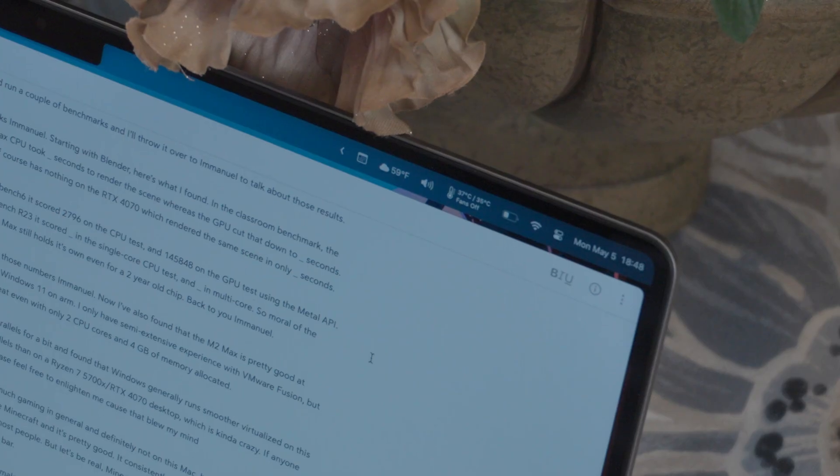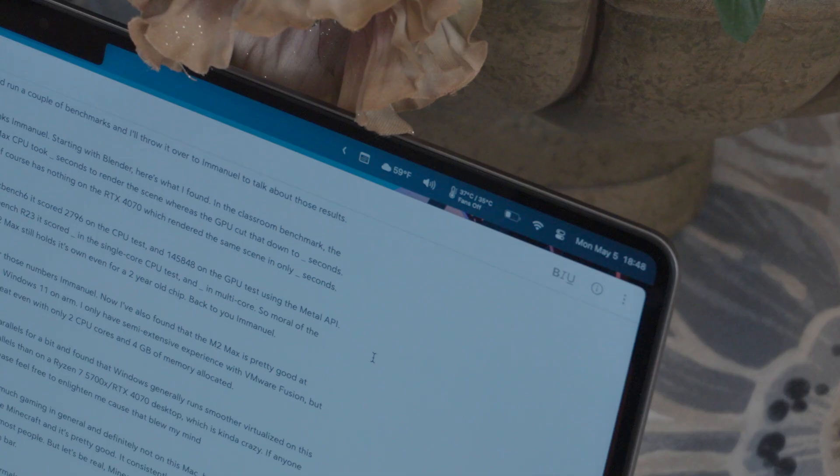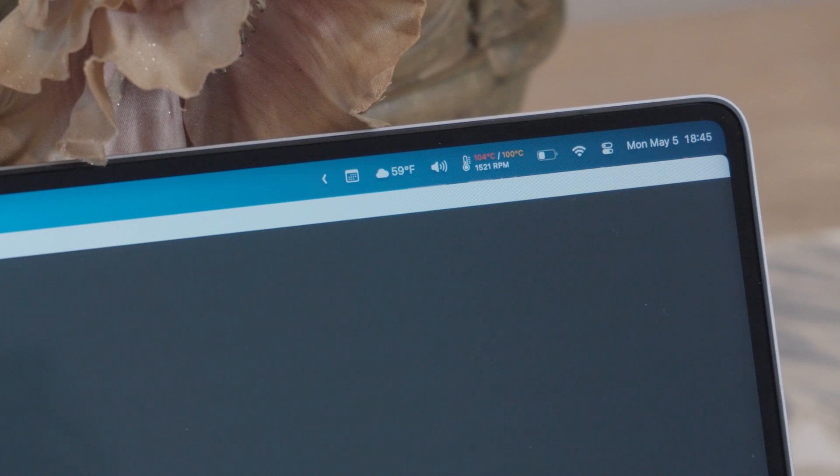Moving over to thermals: this has pretty much never been an issue. I typically idle with the highest CPU temperatures around 30 to 40 degrees Celsius, and under load it creeps up to around 70 to 80 degrees. Under really heavy load like the Cinebench multicore test, it'll get up to the mid to upper 90s — maybe even 101 or 102 — but it's never throttled in my experience. I also only ever hear the fans when I manually max them out with TG Pro. By default they barely turn on, and even when they do, it's never loud enough to hear. Overall, everything runs super smooth, silently, and coolly.